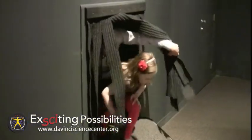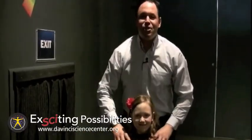So there you have it. Tunnel Vision is one of the countless exciting experiences waiting for visitors at the DaVinci Science Center.